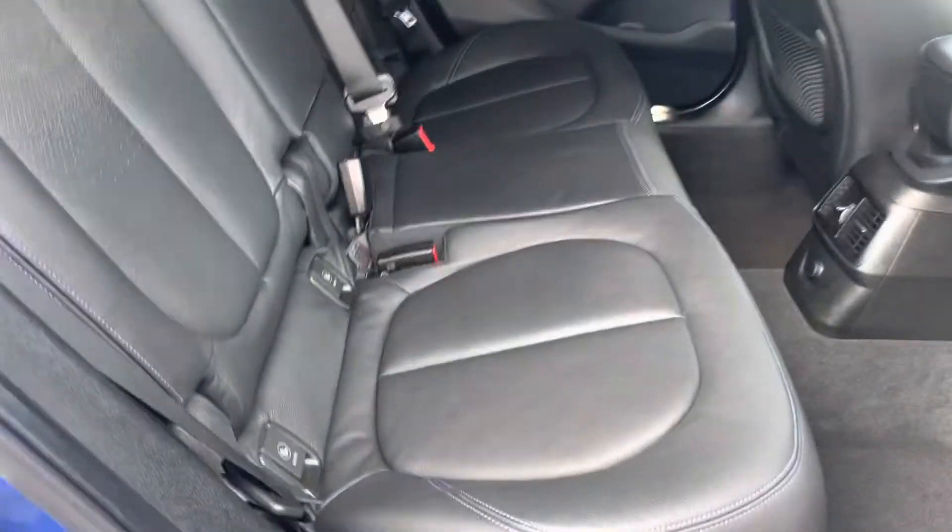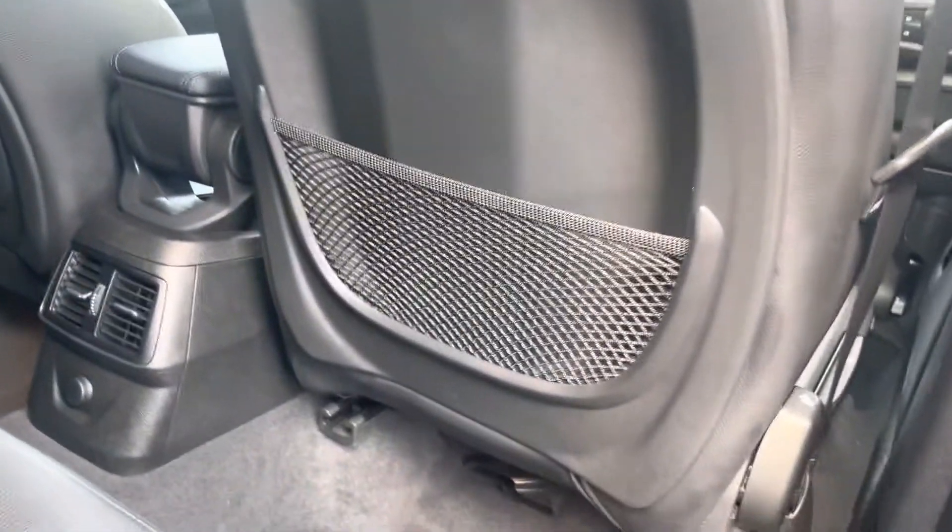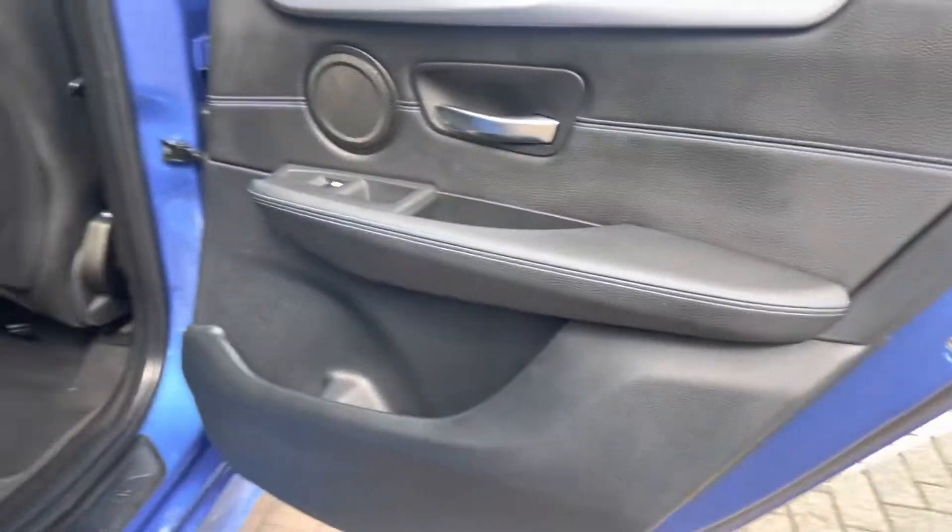In the back again, great condition. Leather seats. Seat backs no damage, no scuffs or scrapes from children's feet. Dual door cards the same.